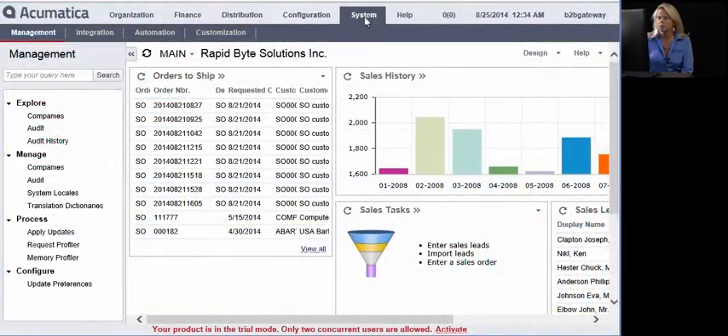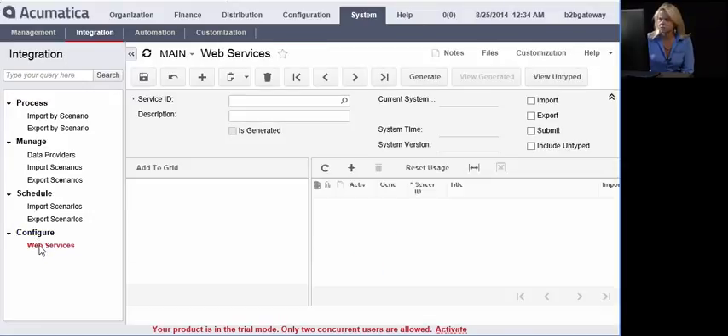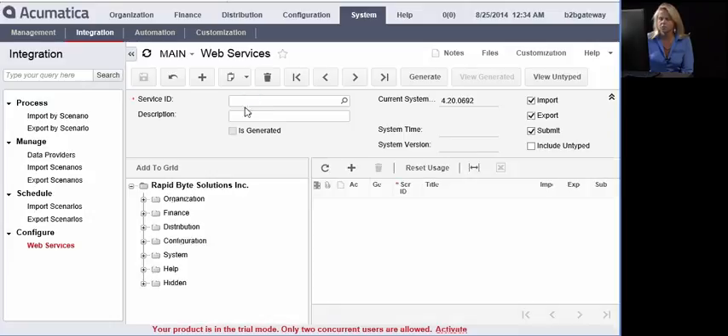Now I'm going to show you how you get started on the Acumatica side. Simply go to Systems, Integration, and then down to Web Services. Your dedicated project manager is going to give you your service ID, which you'll enter here, and then you'll enter a description of B2B Gateway. Once all the heavy lifting and mapping has been done on the B2B Gateway side, you're ready to start receiving and sending EDI documents. The most common scenario is receiving purchase orders, sending invoices, and advanced shipping notifications.